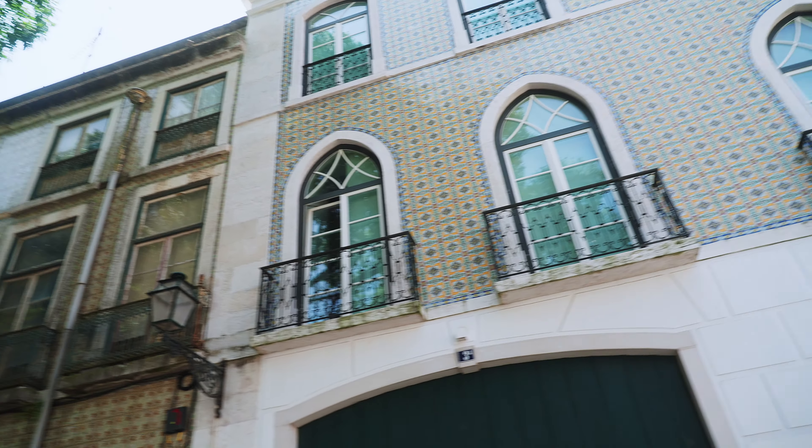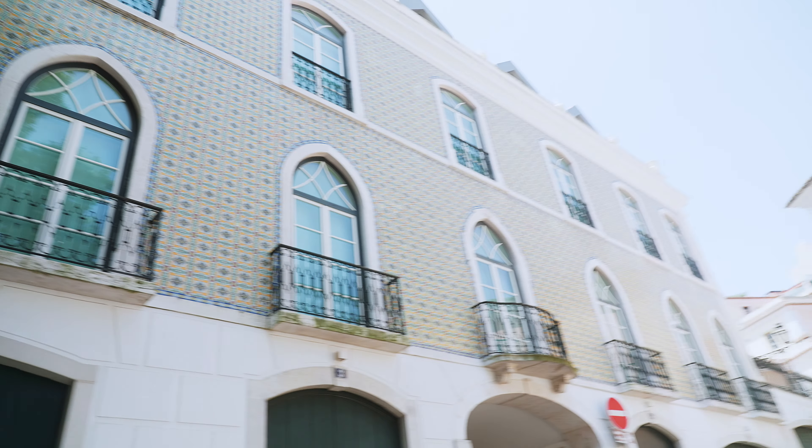One of the most amazing things about Portugal are the tiles. In Lisbon, we have so many potholes and tripping hazards in other cities, but here those tiles are actually laid out perfectly, placed over hundreds of years ago.